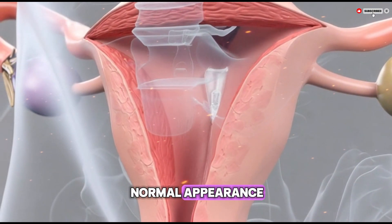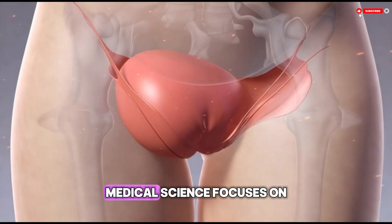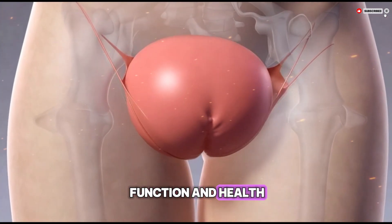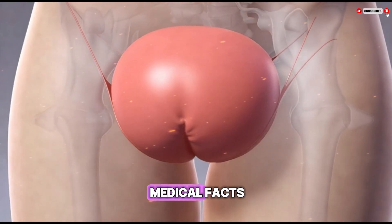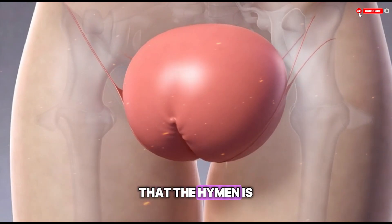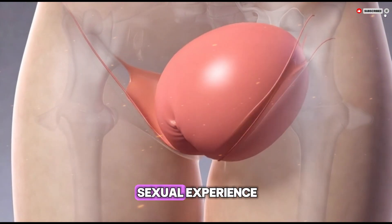Medical science focuses on function and health rather than myths or cultural expectations. By separating myths from medical facts, it becomes clear that the hymen is not a marker of sexual experience, purity, or identity.